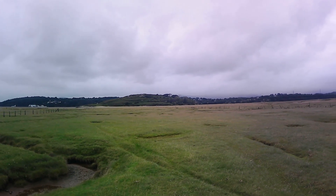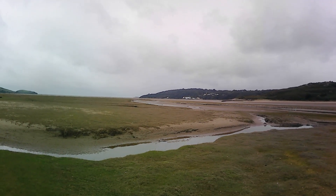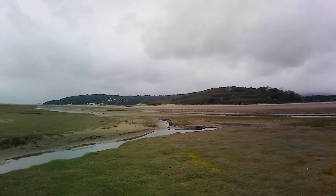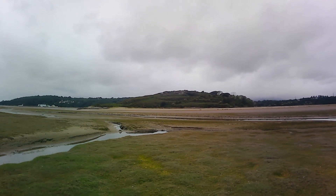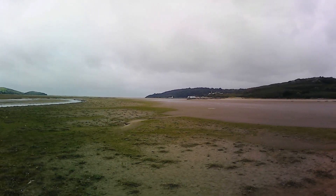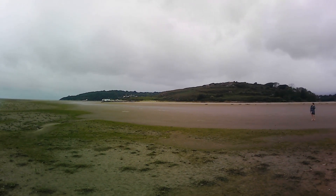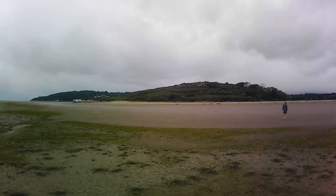As you wander down and get across these channels it does get easier, and you then find that you can get to the sand — it brings you straight out onto the estuary. Of course you have to watch the tide tables and make sure you time this correctly, otherwise you can find yourself trapped on the island for hours or possibly overnight. But once you get to the sandy bit it's not that far — five minutes and you're over the other side and actually on the island.